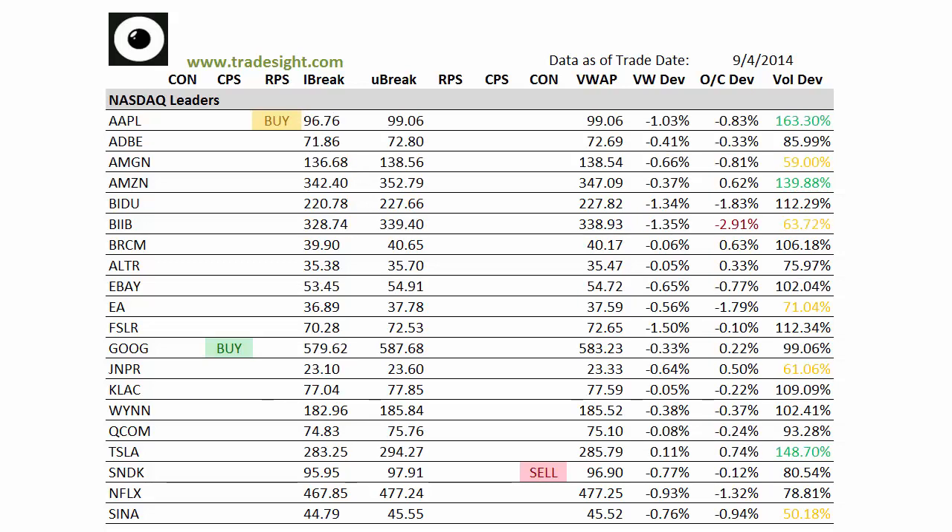Hello, traders. This is Rich from TradeSight. Here's a look at our market-leading stocks for the coming session via our proprietary scans. This is going to be for Friday, September 5, 2014.